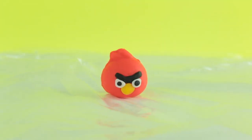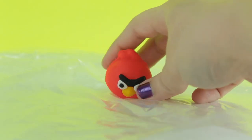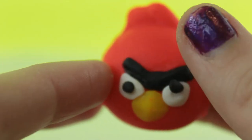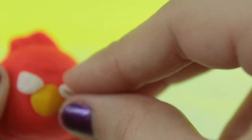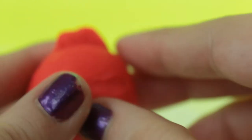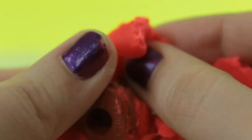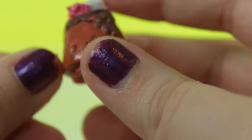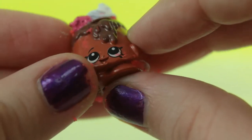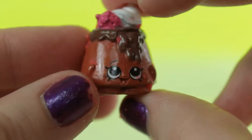Last but definitely not least, we have the Angry Bird — and it's another Season 2 Shopkin. Her name I believe is Lava Cakes or something like that, and she's super cute.